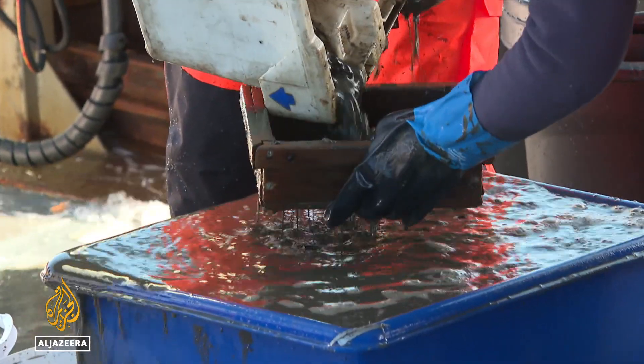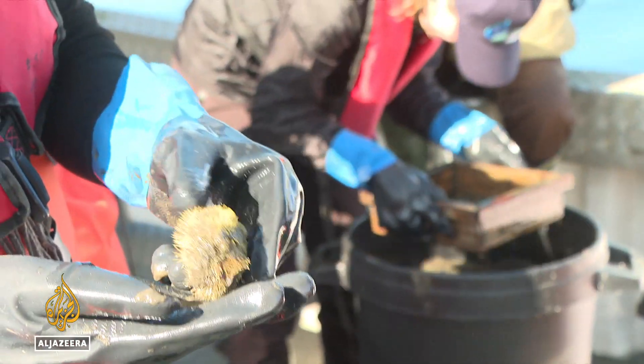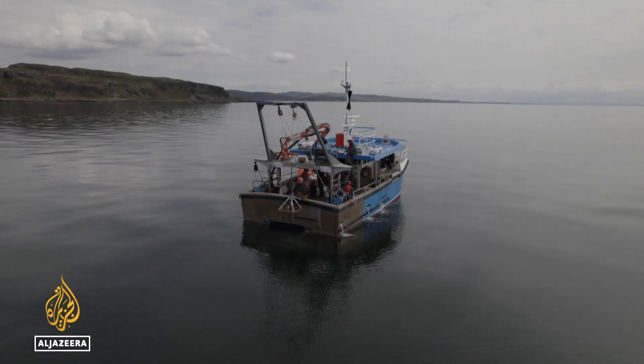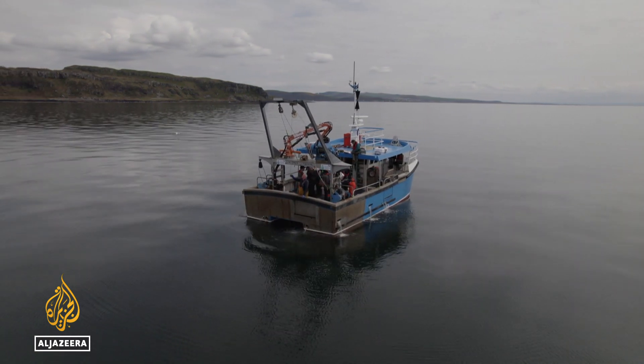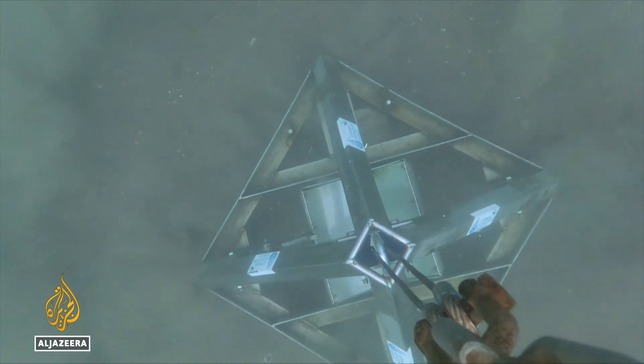The ocean has absorbed about a third of the carbon dioxide that humans have emitted into the atmosphere since the beginning of the Industrial Revolution. But there is no policy currently protecting carbon storage in the ocean. Once the deeper benefits of the seascape are known, better protection can follow.